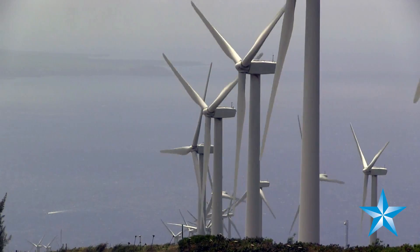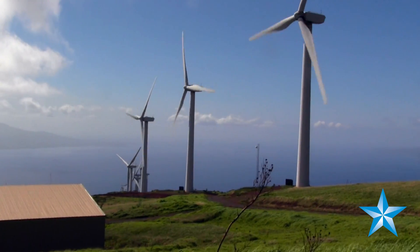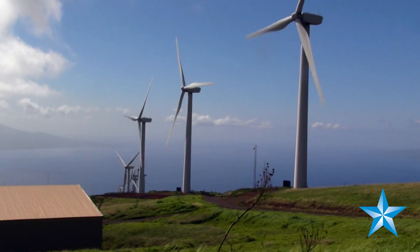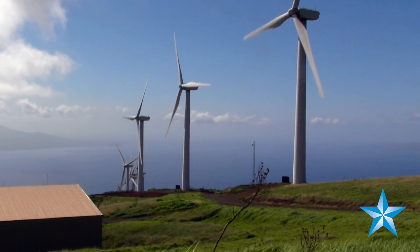Sound is a general concern for a lot of community members, but as you can see, we're standing right underneath the turbine right now and I'm talking to you at a regular voice — and this is actually very good wind. I would say this turbine is producing at high capacity, 1.5 megawatts right now.